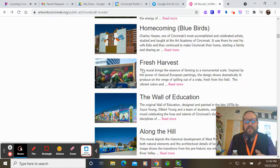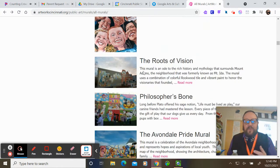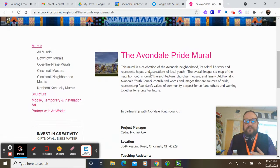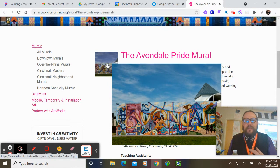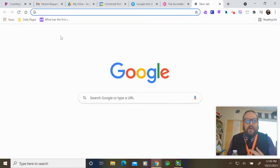The Avondale mural shown here is one that was done a while ago by artist Cedric Cox, who actually grew up in Avondale. This one was torn down, but they wanted him to create more murals, so he created several more murals from that.